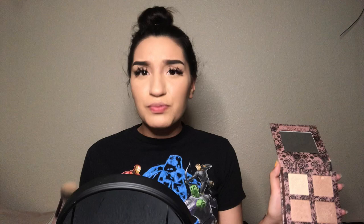For highlight, I use Beauty Creations — my sister gave me this a while back and I've been using it ever since, just because I don't want to purchase another highlight, but also because it's really really good.